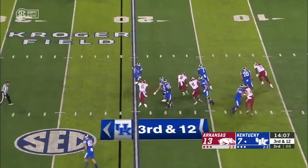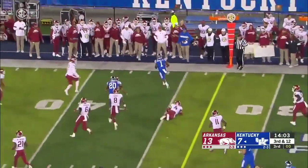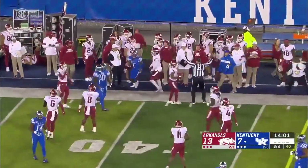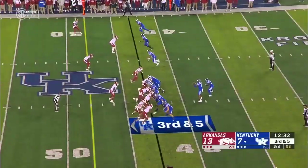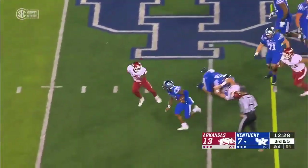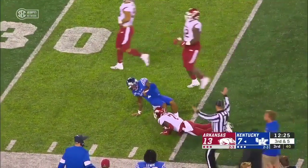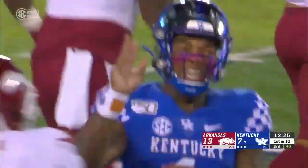He's going to throw it on third and 12, or at least thought about it — now open room to run. Lynn Bowden's got a first down, and he'll take it out of bounds after a gain of 17. There's that toss sweep — kept by Bowden, gets to the edge, he's got speed, and they get him by a shoelace. Joe Fouché gets him after a gain of 21.